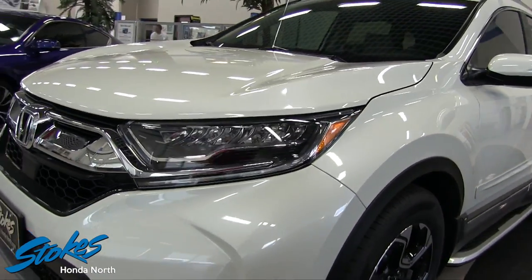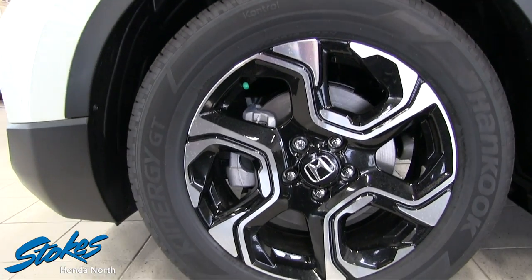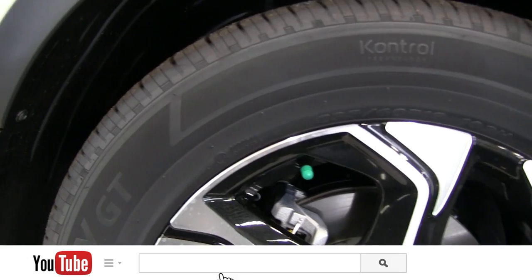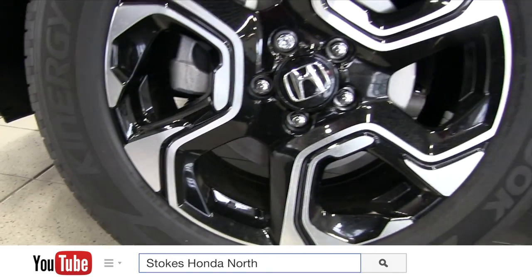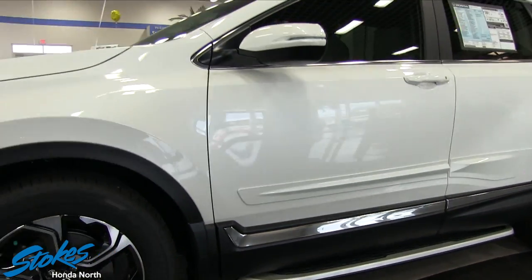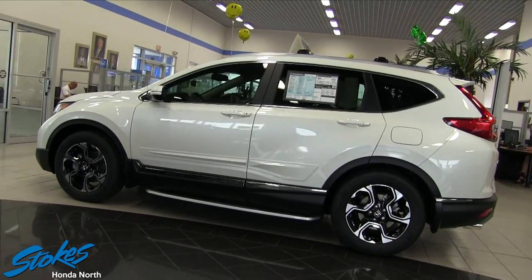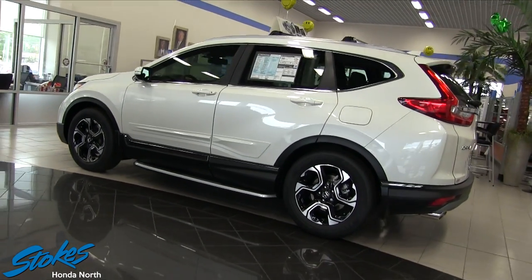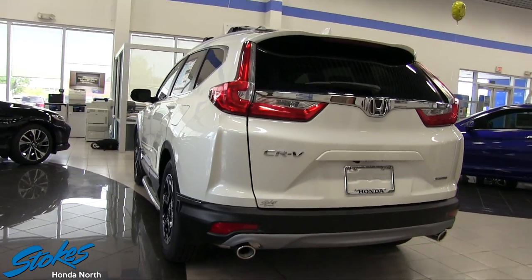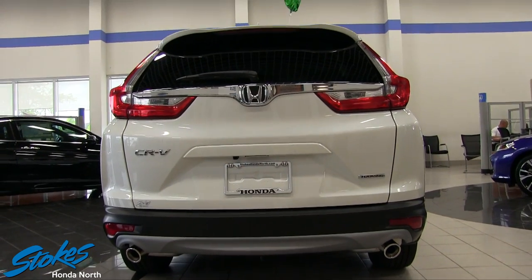This new redesigned CRV gains a lot of cool features — it's got space and optional turbo power. The base model is fitted with a carryover 184 horsepower out of a 2.4-liter four-cylinder engine, which is what we have in this one today. You can move up to the upper trim levels and get 190 horsepower out of a 1.5-liter turbo. A continuously variable transmission is standard and works well with both engines.